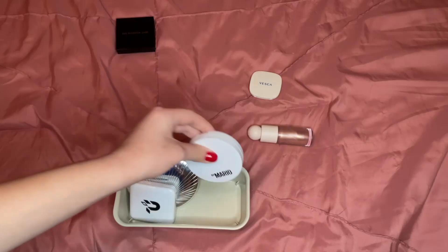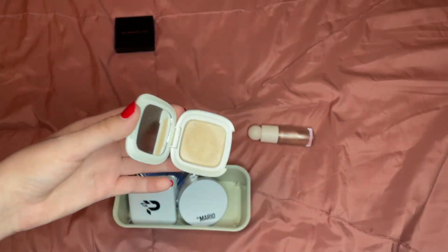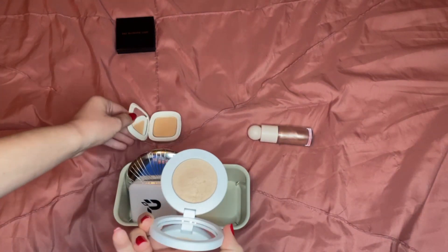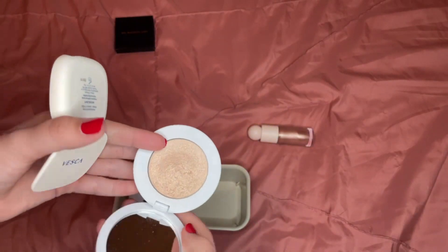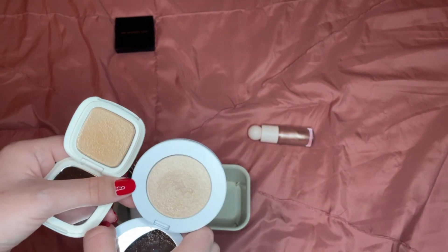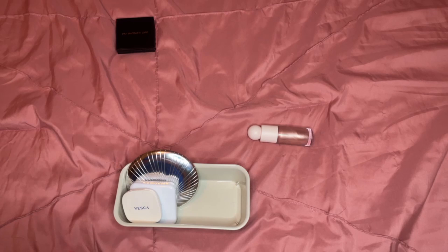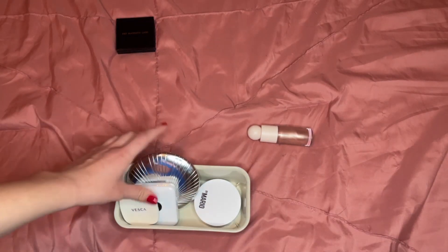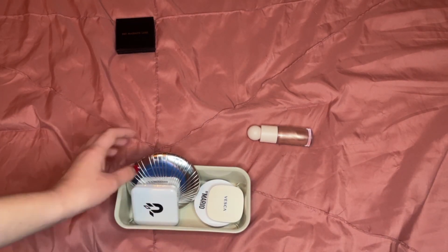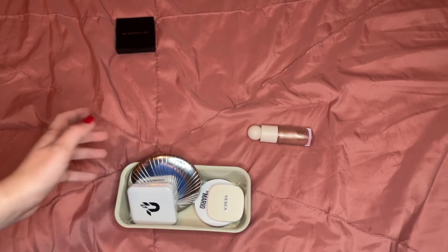The Vesca highlighter — I haven't reached for it in a long time. It's a really good formula but I don't know if I'd ever reach for it over my Makeup by Mario one. It is a different tone and I do know I really like the formula, but I'm just going to keep it. I know that's going to make some people mad, but it's something I know I like and I don't want to get rid of it and then regret it. I'm keeping four powders and getting rid of one.